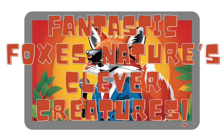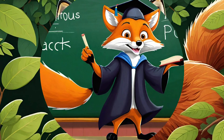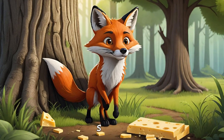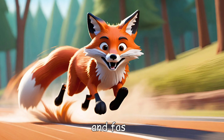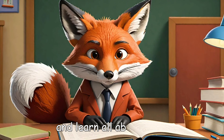Fantastic foxes: nature's clever creatures. Have you ever seen a fox? These furry creatures are famous for being clever, sneaky, and fast. Let's dive into the world of foxes and learn all about them.